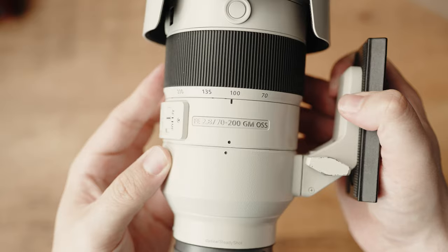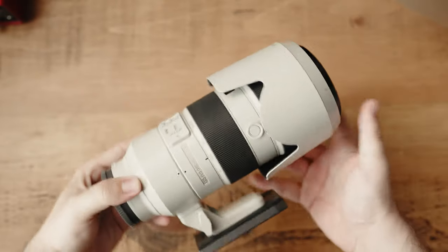Problem solved, right? And with zoom lenses, we generally have two different versions — the f4, which is much more affordable, and then the much more expensive f2.8 version.